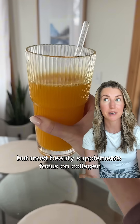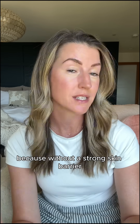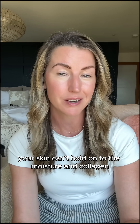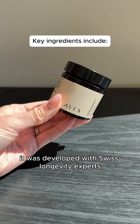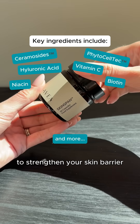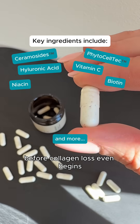But most beauty supplements focus on collagen or hydration, missing the real issue, because without a strong skin barrier, your skin can't hold on to the moisture and collagen you already have. That is why I switched to SkinSpan by Avea. It was developed with Swiss longevity experts to strengthen your skin barrier and support cellular renewal before collagen loss even begins.